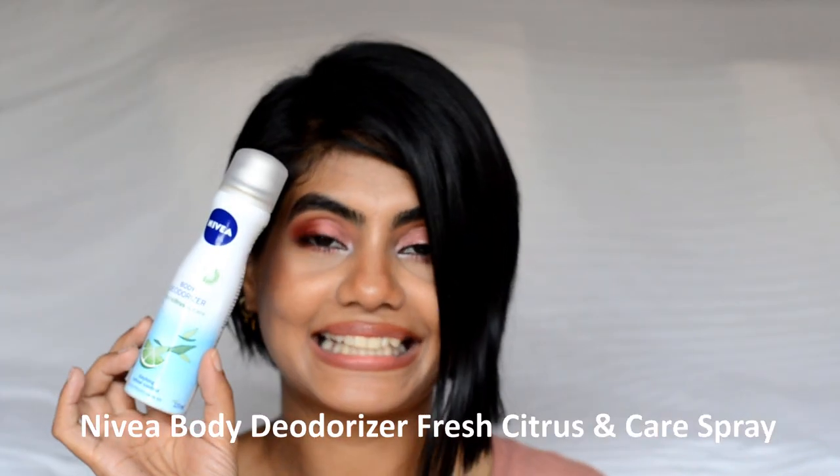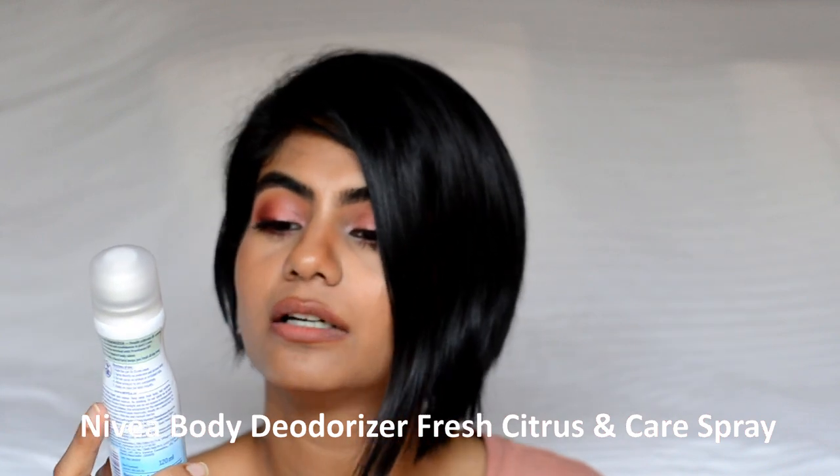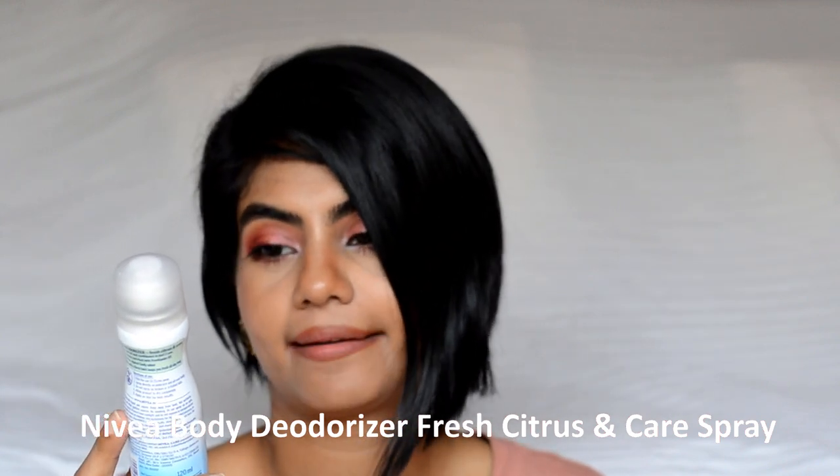Next is the Nivea Body Deodorizer in Fresh Citrus and Care. There's nothing left in the bottle! This smells really nice — very citrusy. I lean more towards citrusy and fresh aqua scents. It's a really nice one to throw in your handbag, and it stayed on me for four to five hours. I don't mind repurchasing this one.